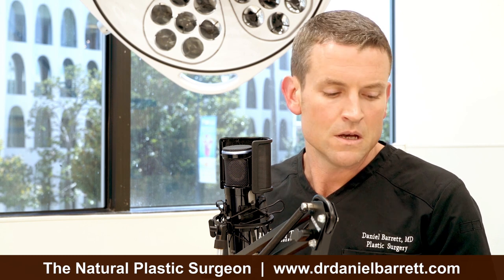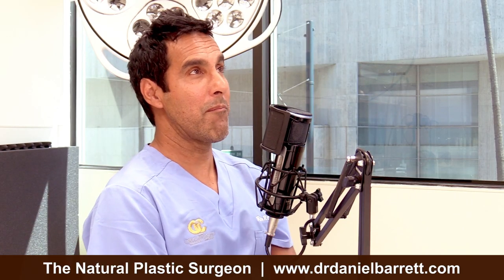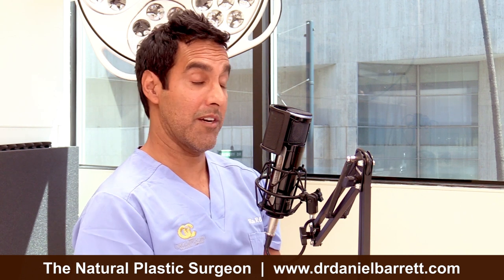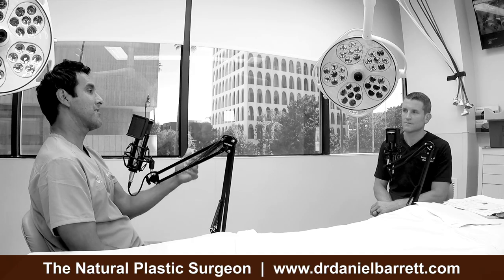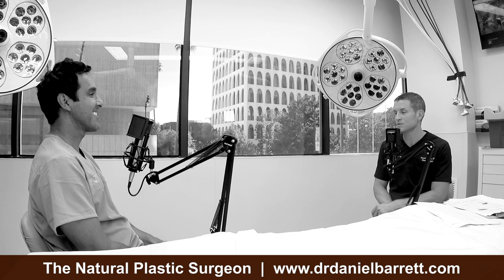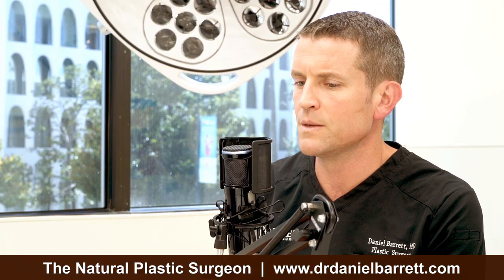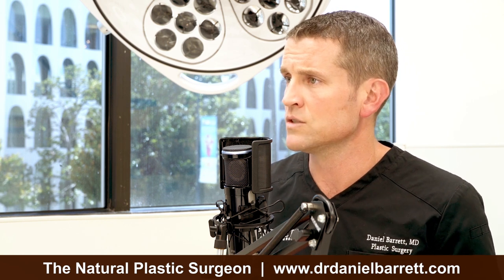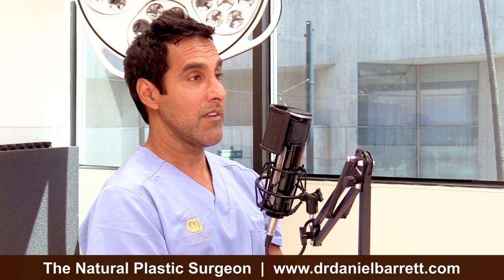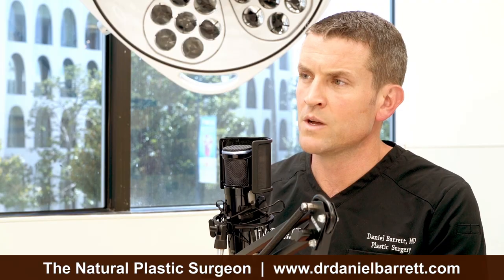What's your advice for women out there who have textured implants right now? I don't want to cause hysteria. If your mom had these textured implants in, what would you tell her? I would say just exchange them at 10 years. That's what I would tell — go see your doc and make sure everything's cool. If there's any of the symptoms we talked about — skin rashes or swelling — then we need to take a closer look. It's pretty rare; it's not like it's 50%. It's very uncommon.